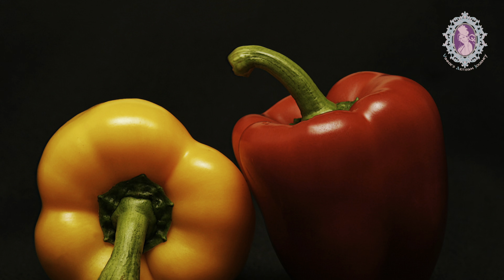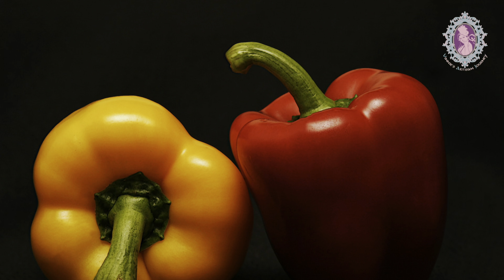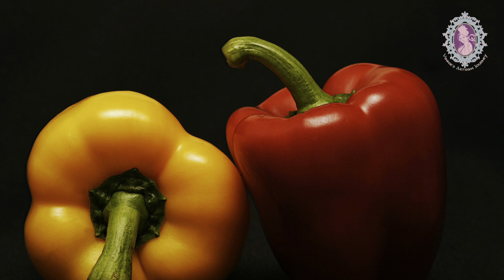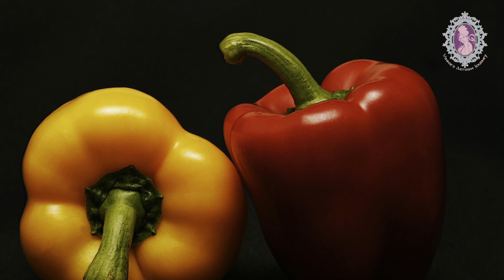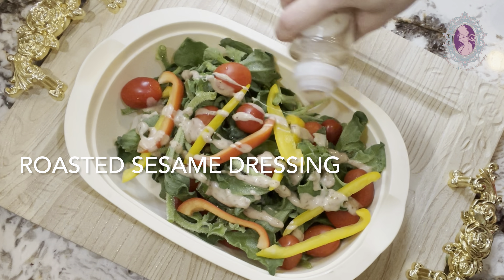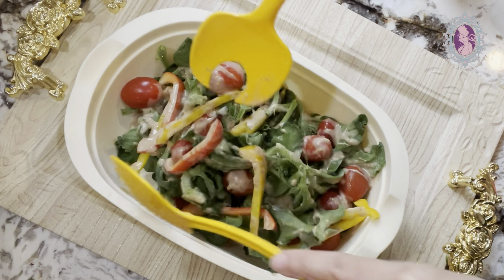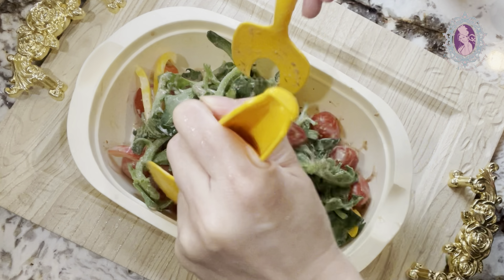Basically, red capsicums are sweeter than green capsicums, but they soften faster. Orange capsicums, on the other hand, are sweet and crisp, while yellow capsicums have a milder flavor. They can be eaten raw or cooked. Apart from being a good source of fiber, they also offer a good source of multi-vitamins.